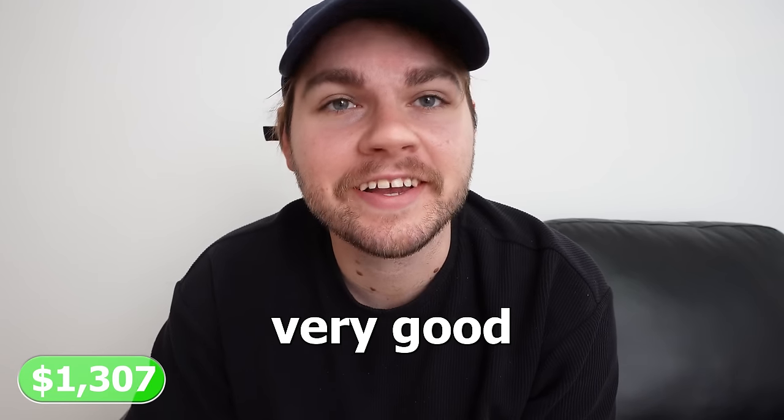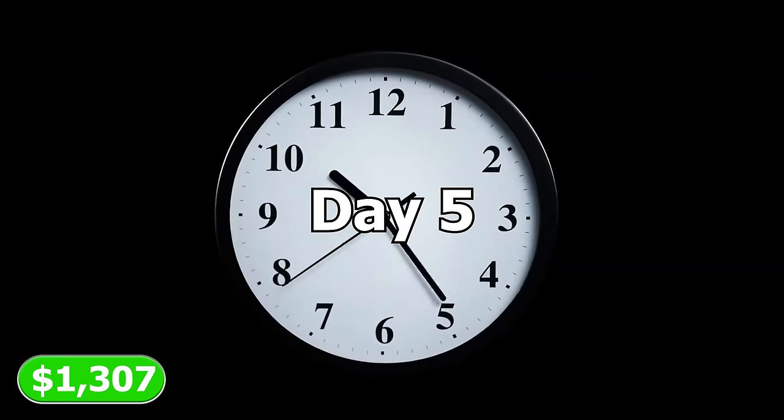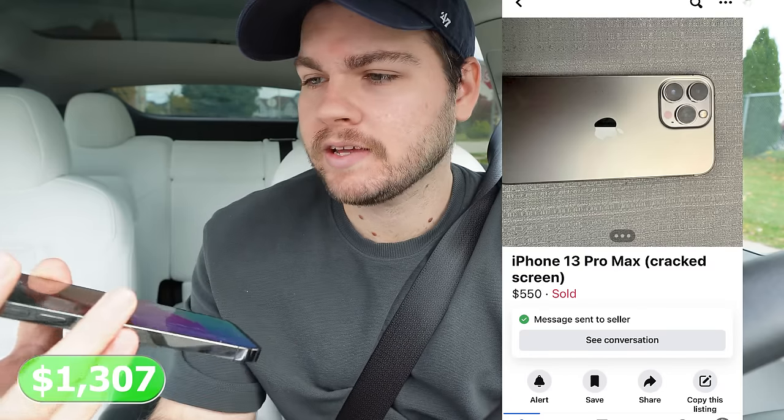I am feeling very good about where we're at with this challenge right now. Just started out the day picking up the 13 Pro Max that we found last night. Everything seems to be working great except for obviously the cracks, which we knew about and is also why we got it for $500. Not a bad start to the day.